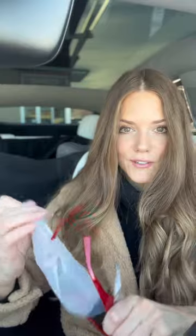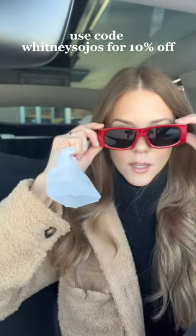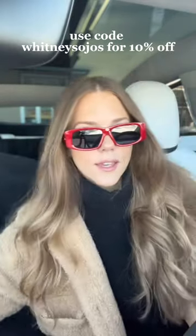First pair. These ones are so cute, especially for Christmas. They're super cool. I feel like they have like Kim K vibes.